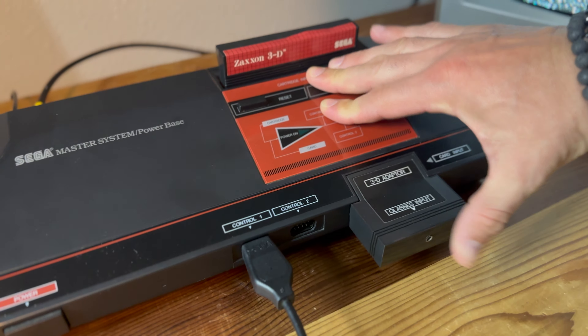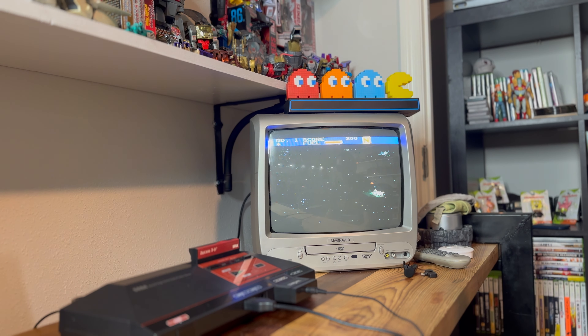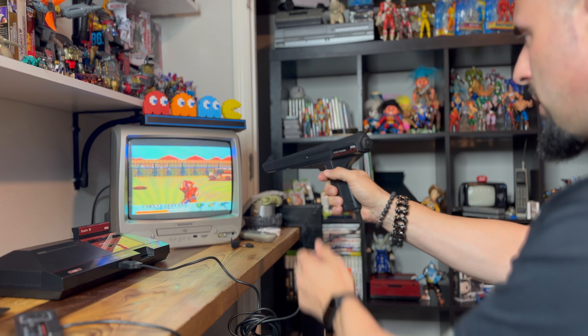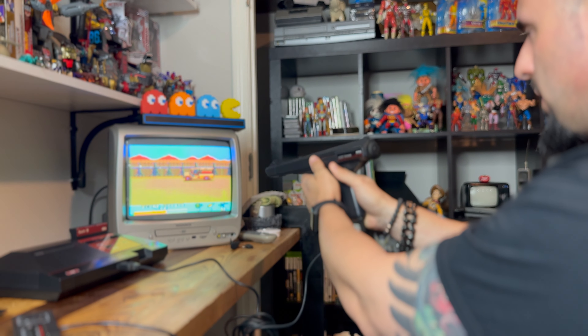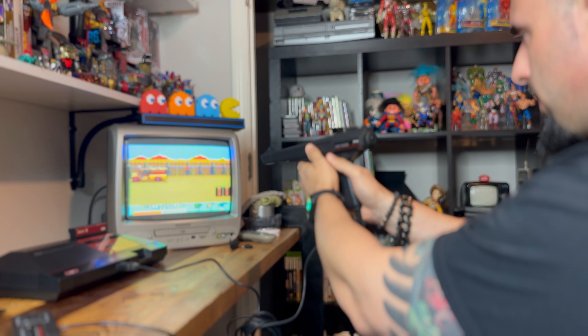Y como no podía ser de otra manera, conecté mi Master System, saqué algunos juegos de mi colección, preparé mi Light Phaser y a empezar a jugar. Y bueno, si este video te gustó, si conocías la saga Master System, o si no la conocías y aprendiste algo nuevo, ya sabes: dale a like, suscríbete y esperame en el próximo video. ¡Hasta la próxima!